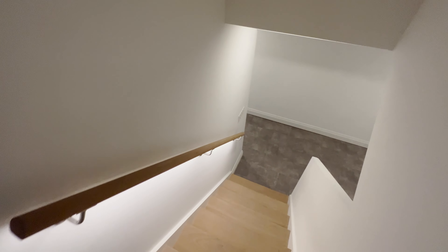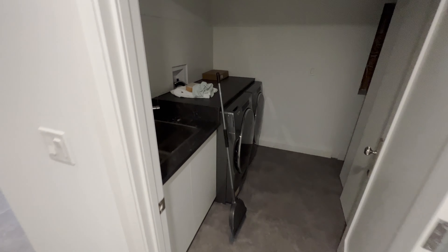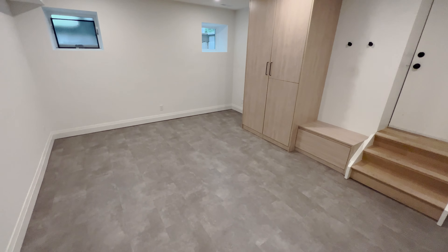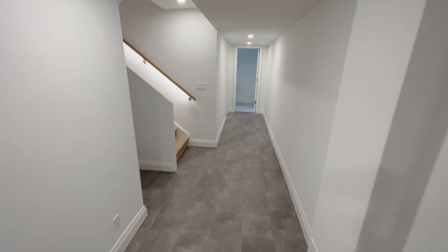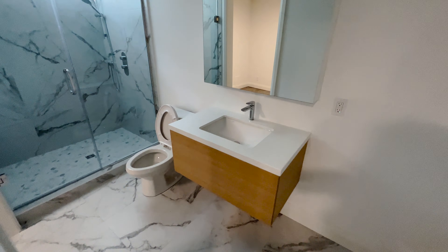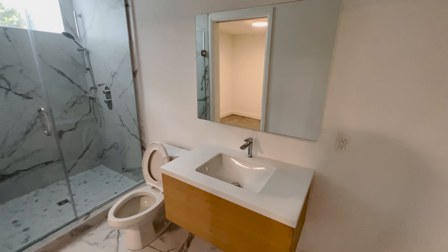Let's go check out the basement. We do have a finished basement here with a laundry room on the right side. There's also a walkout. Here's the final bedroom as well — it has an ensuite bath and they managed to fit a window in here, which is good.